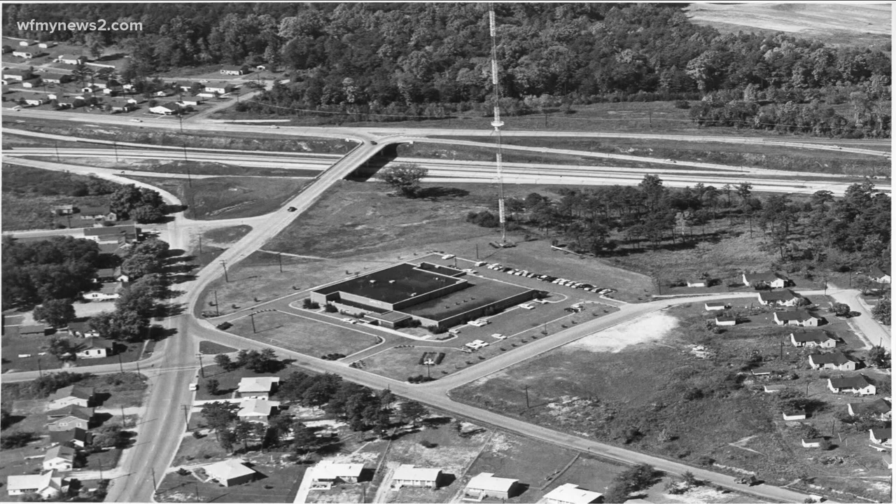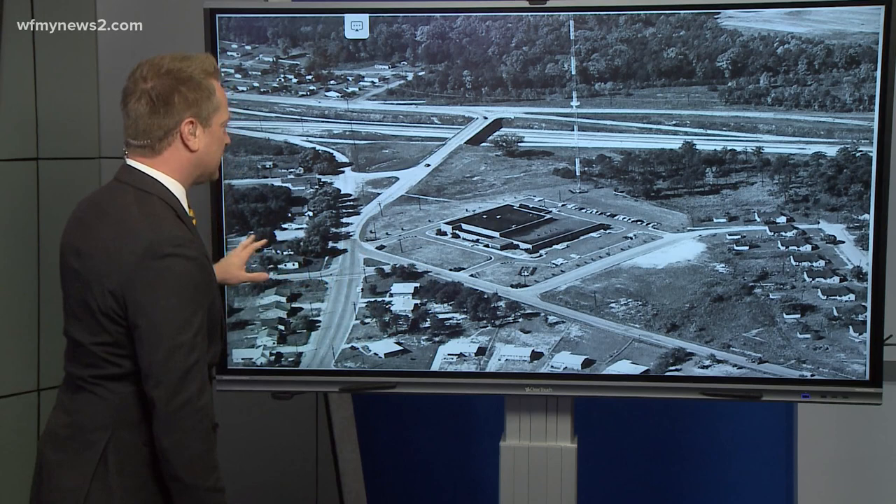This week's photo is an aerial shot of our studio here in Northeast Greensboro. Our chief photographer at the time, Buddy Moore, likely in the 1960s, took this photo. And if you're from Northeast Greensboro or you have been to our area, some of this might look familiar.